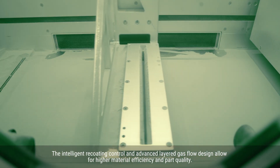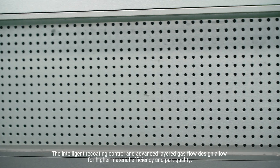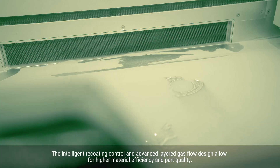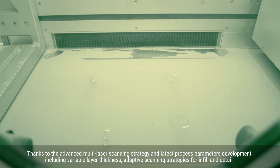The intelligent recoating control and advanced layered gas flow design allows for higher material efficiency and parts quality. Thanks to the advanced multi-laser strategies and latest process parameter developments, including variable layer thickness and adaptive scanning strategies for infill and detail.